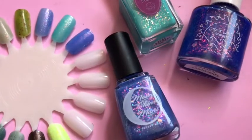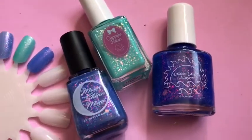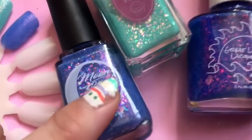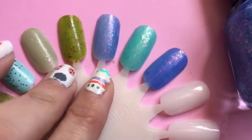Hello everyone, welcome back to my channel! Today's video is my Polish Pickup haul for March. This was ancient history and does anyone get like the weirdest nail chips? No idea what happened.